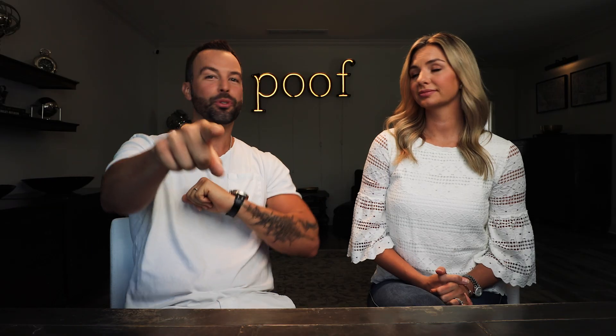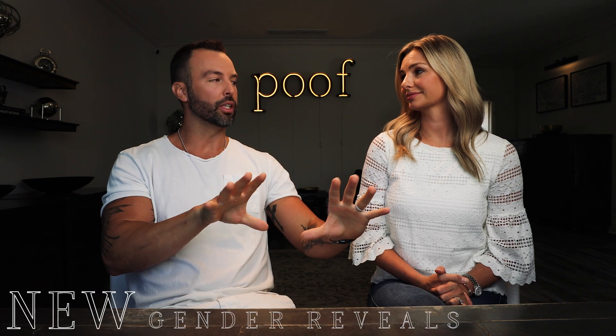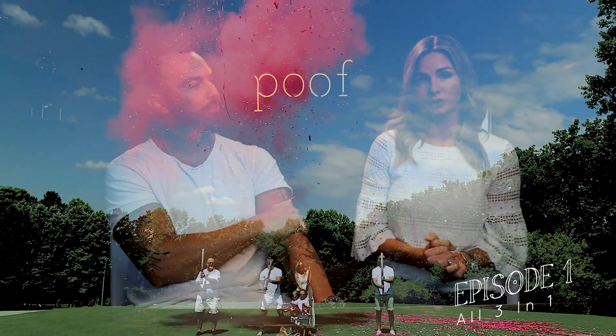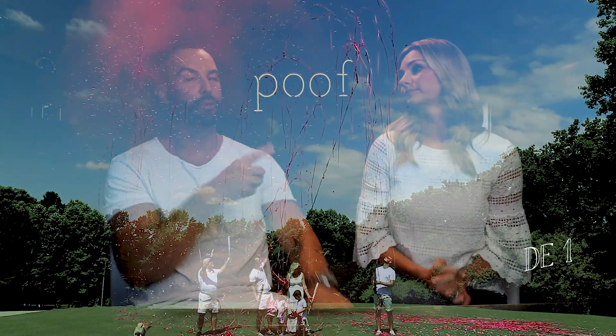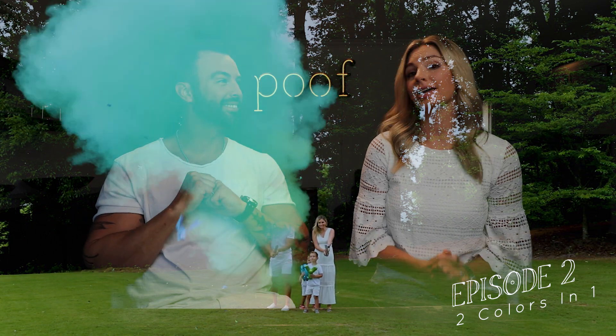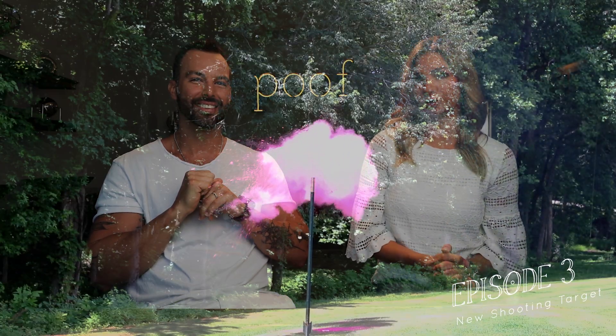Welcome back to Episode 3 of new gender reveals for 2020. Episode 1 was our 32-inch confetti powder and streamer cannon all in one. Episode 2 was about our powder cannon that had two colors in it. And today we're talking about our new shooting targets.